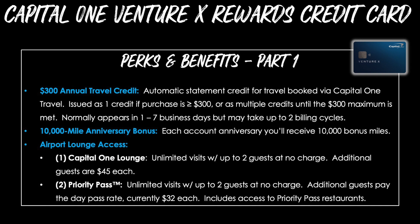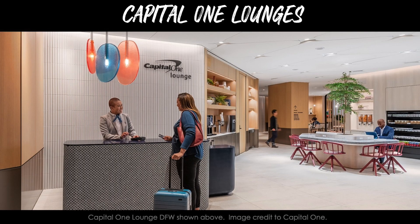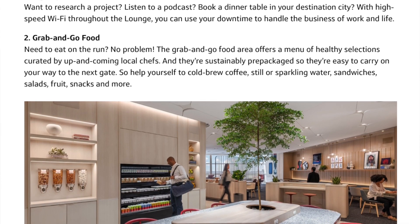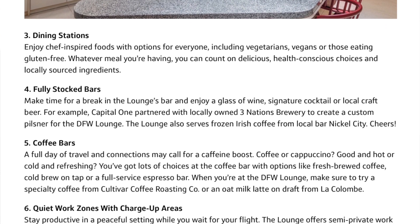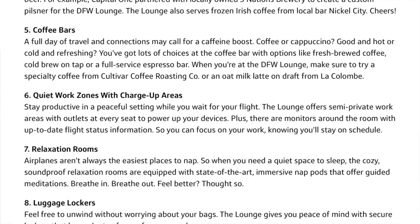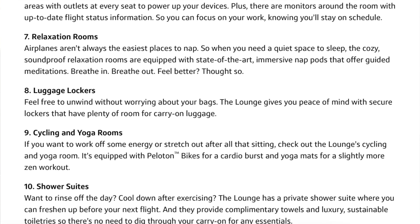Since Capital One lounges are a brand new airport lounge concept as of the filming of this video, right now there's only one location open in DFW, with a couple more in the pipeline, including Washington Dulles (IAD) and Denver International Airport (DEN). These are very nice retreats from the chaos down in the airport terminals. I've already visited the lounge myself and really liked it — it's a super premium, clean, well-run place with incredible staff. Amenities include high-speed Wi-Fi, grab-and-go food, dining stations, fully stocked bars, coffee bars, quiet work zones with charge-up areas, relaxation rooms, luggage lockers, cycling and yoga rooms, and shower suites.